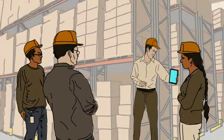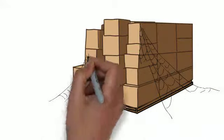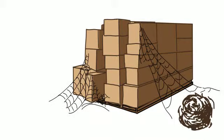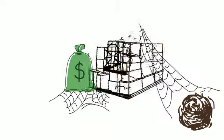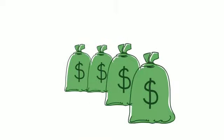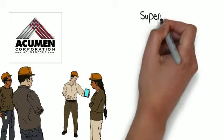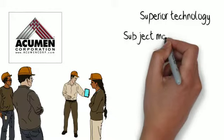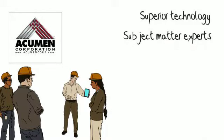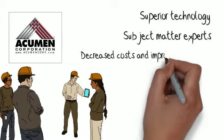Acumen gives you a hands-on team that will form a long-term relationship focused on solving problems and achieving goals — not just by implementing the software on time and on budget, but by helping you with your processes to turn corporate pain into gain. With Acumen, you get superior technology properly implemented, and an experienced partner with decades of practical experience in your industry, delivering decreased costs and improved cash flow through better inventory management.